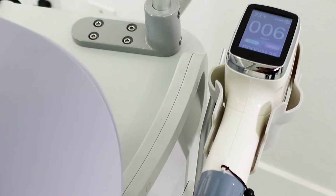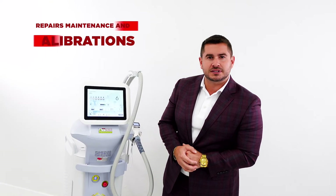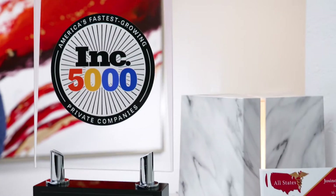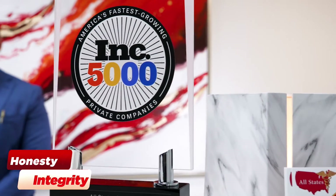Here at All States Med, we have brand new lasers and refurbished options. We also have a full biomedical department for repairs, maintenance, and calibrations. We are on the Inc 5000 list as one of the fastest growing companies in the nation, number 616. You can be sure you're dealing with a reliable source.